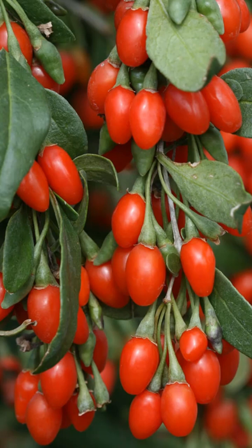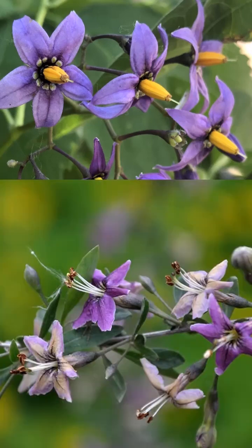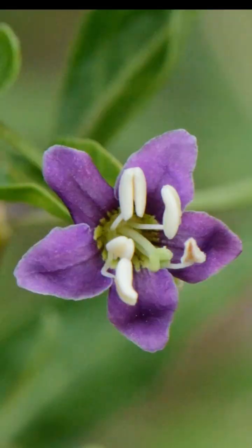Now one of the main differences is the flower. The bittersweet nightshade has a yellow cone and a five-star purple flower. The goji berry also has five pointed flower petals, but they're not quite as pointy as the nightshade's, and in the center it has multiple pistils.